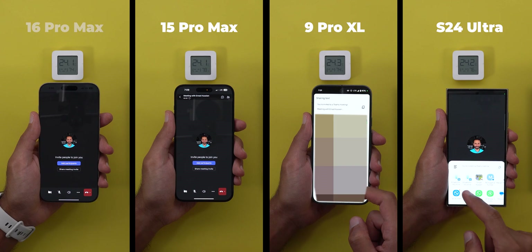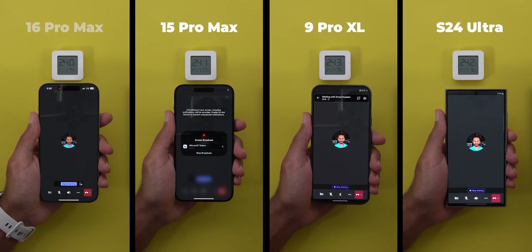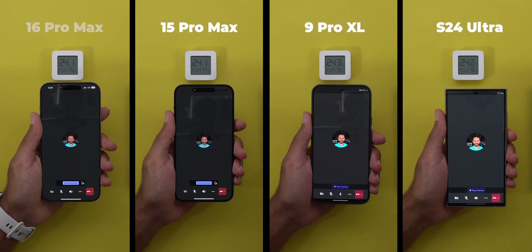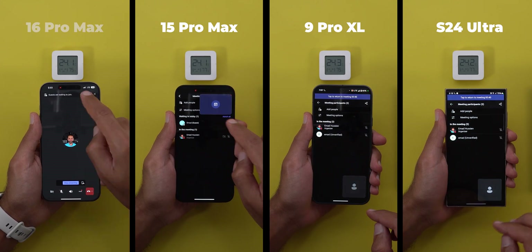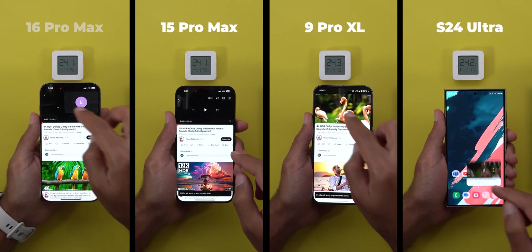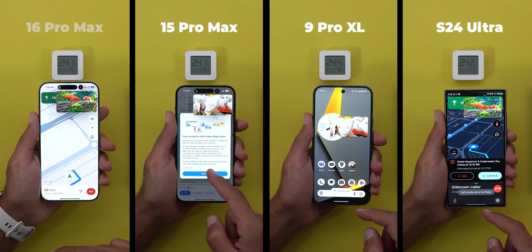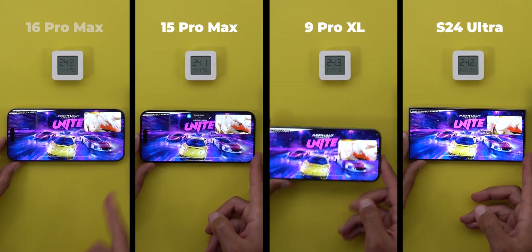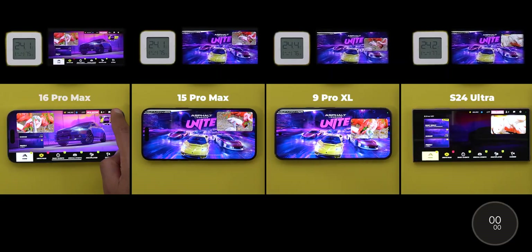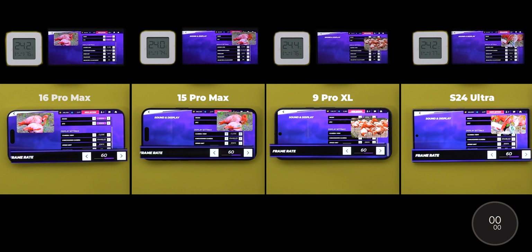Task number one is a Microsoft Teams meeting with screen sharing enabled. Task number two is to play a 2160p video on YouTube in picture-in-picture view, then start Google Maps navigation in the background, and finally play Asphalt Unite. Before starting the stopwatch, the game is set to 60 frames per second on all phones. Now let's begin.